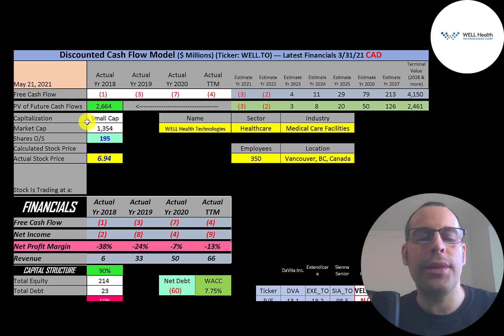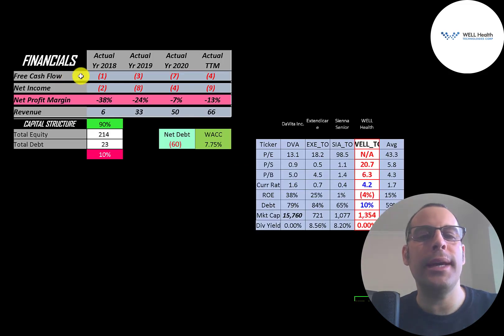Let's get started with the model. This is a small cap company with a 1.4 billion dollar market cap. They're trading at $6.94 a share and they have 195 million shares outstanding.